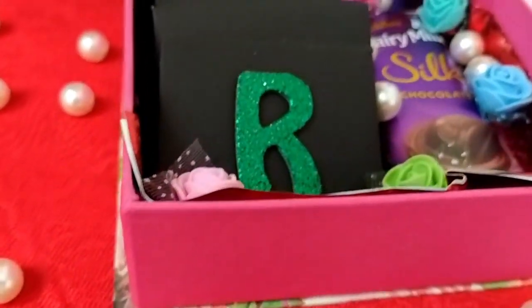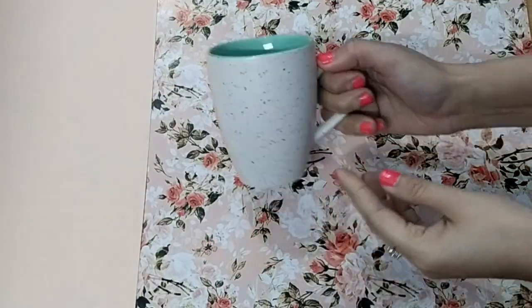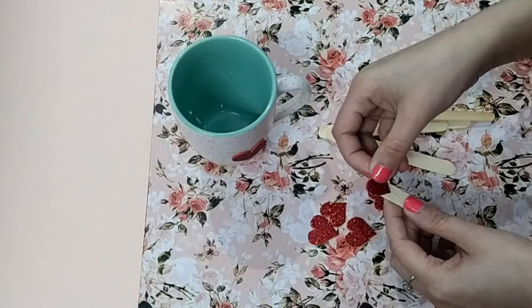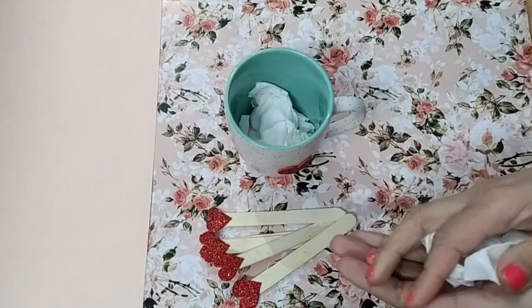Now let's begin! For the first idea, you will need a mug of any color or any design — whichever you like. Then cut some heart shapes from a red craft foam sheet and put them on the mug and on some popsicle sticks.